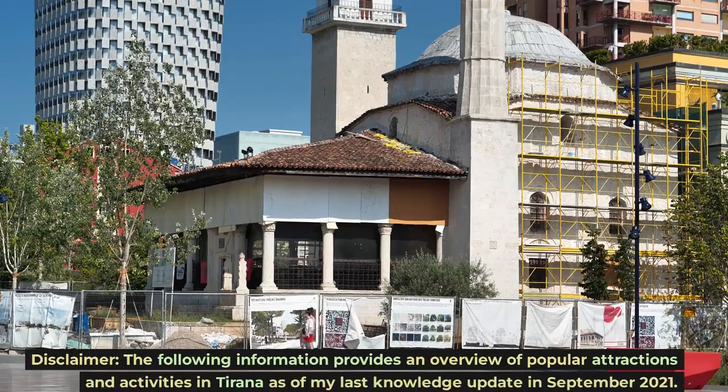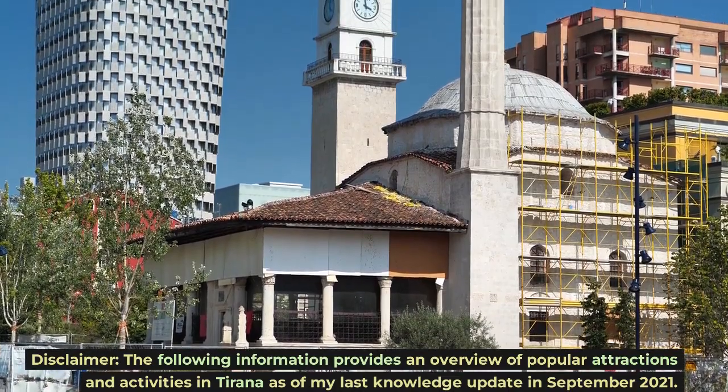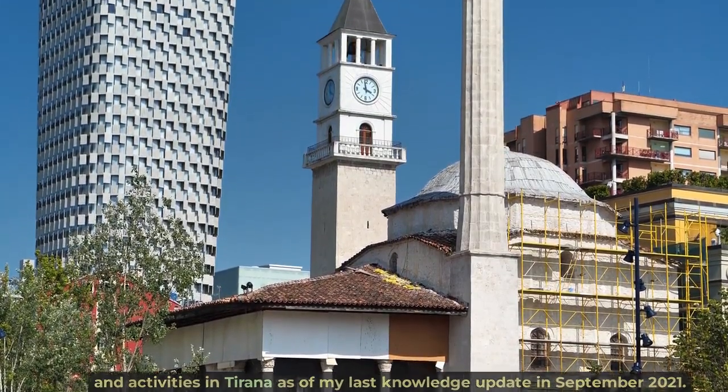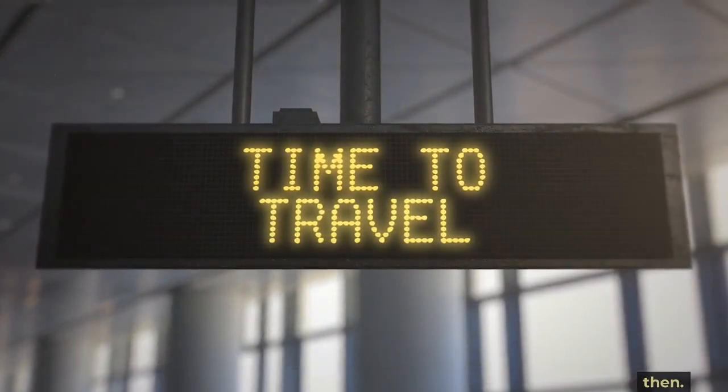Disclaimer: the following information provides an overview of popular attractions and activities in Tirana as of my last knowledge update in September 2021. Travel conditions, opening hours, and accessibility might have changed since then. Be sure to check the latest updates and local guidelines before planning your visit.